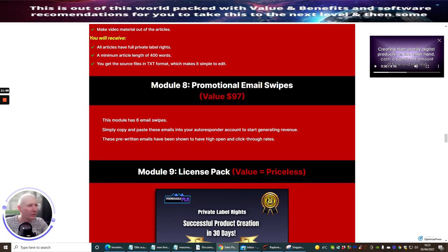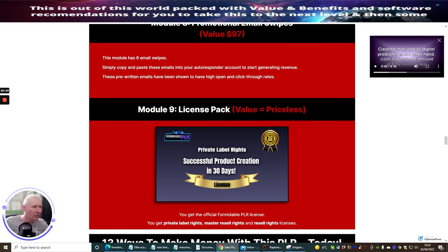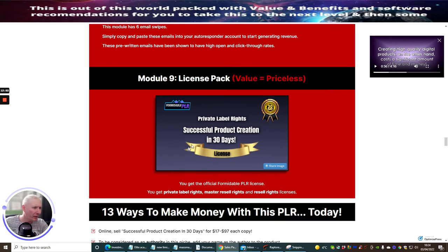And the promotional email swipes — it says here valued at ninety-seven dollars, which is exactly what I predicted! Six email swipes — simple copy-and-paste into your autoresponder. So you've got great savings already, just for nine to seventeen dollars. Why wouldn't you want to buy this? This could be a really unique bonus that no one else has, or you could use it as a lead magnet to build your email list, or even use the ebooks within this to make yourself more knowledgeable and then re-engineer and create your own product from that.